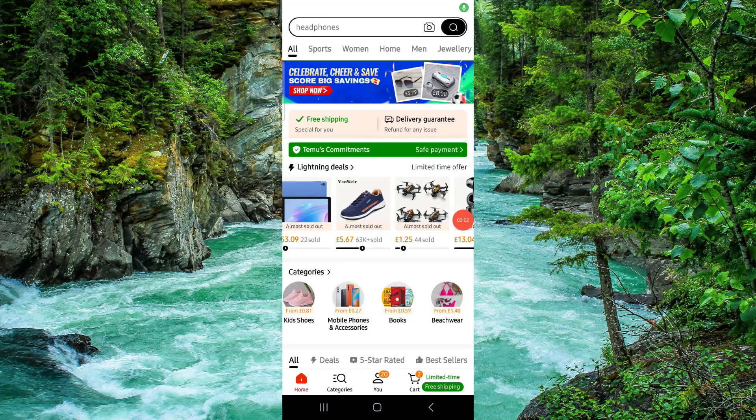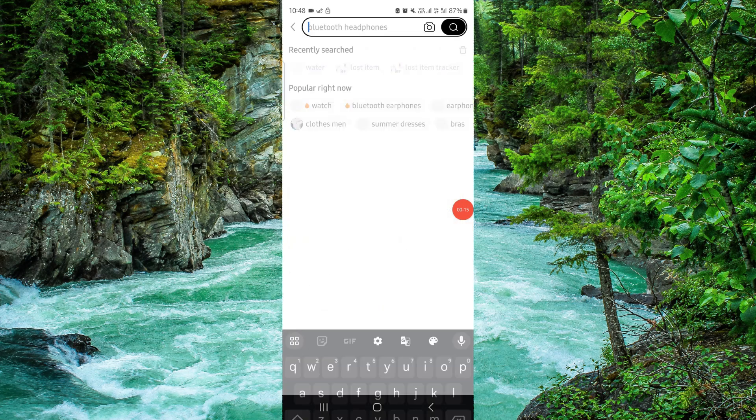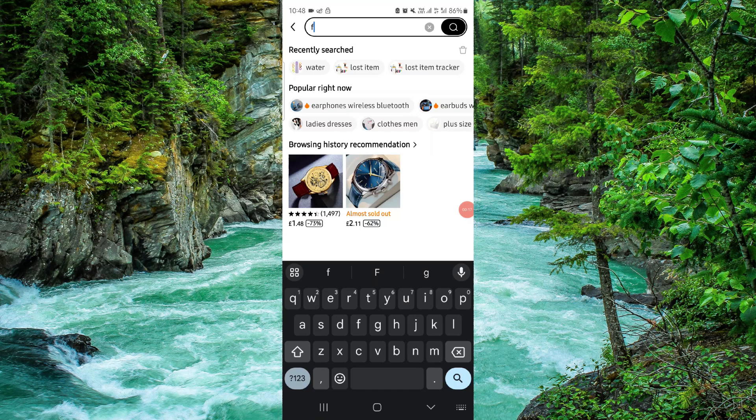Welcome back to my channel. In today's video I will show you how to get a lot of fish food on Temu. So let's get started. To get that, you have to follow these easy steps: open your Temu, login, then go to the search and search for fish food.